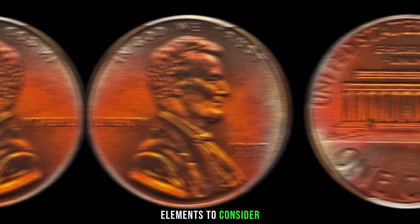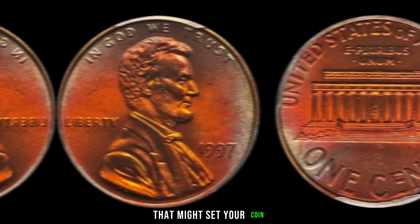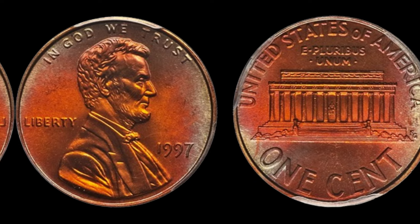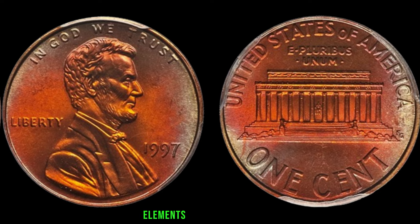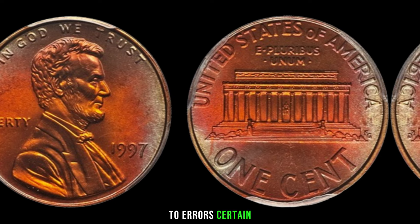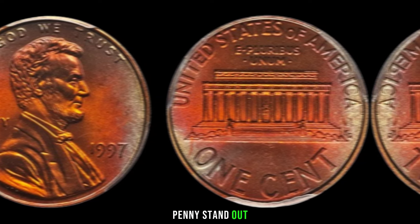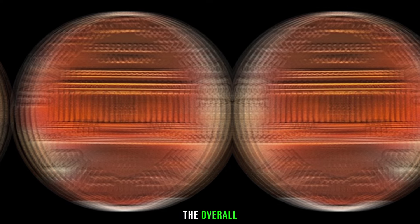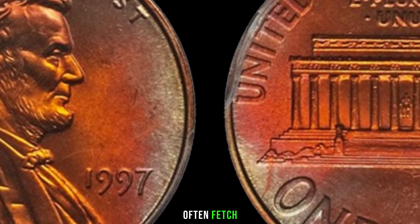Several factors can influence the value of a 1997 Lincoln penny: minting errors, variations, and overall condition are crucial elements to consider. Look for off-center strikes, double dies, or even missing elements on the coin's design — these errors can significantly enhance the coin's value. Certain design variations can also make your 1997 Lincoln penny stand out; some coins may have different mint marks or display variations in the placement of specific elements, and these subtle differences can make a substantial impact on value.